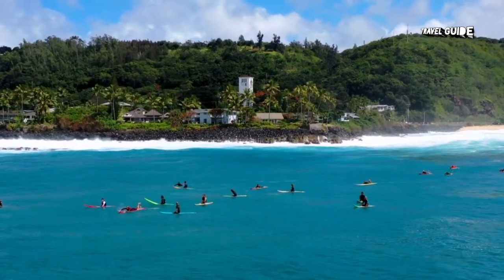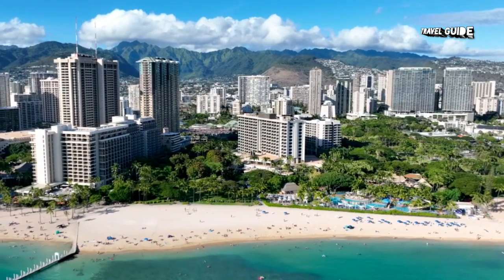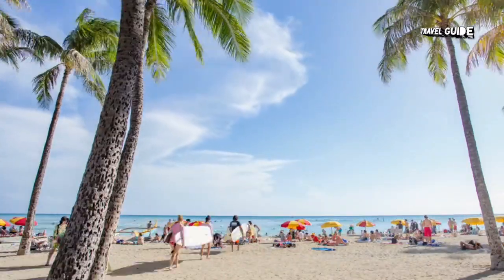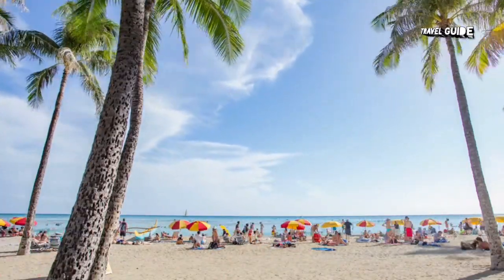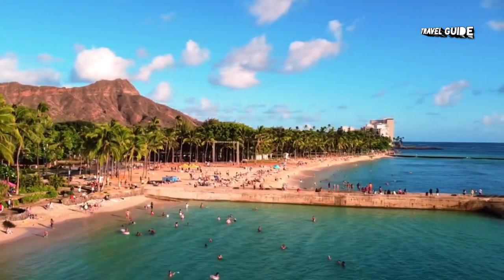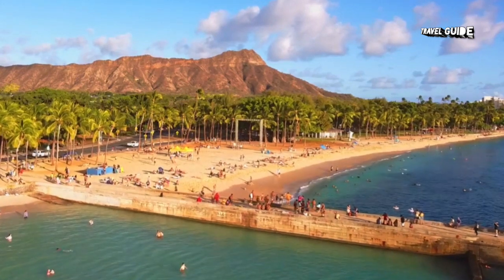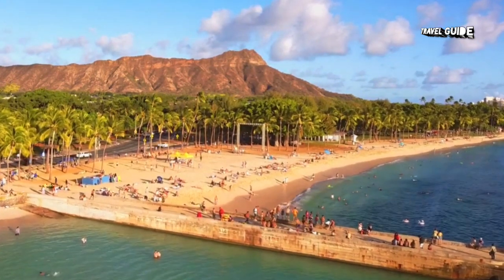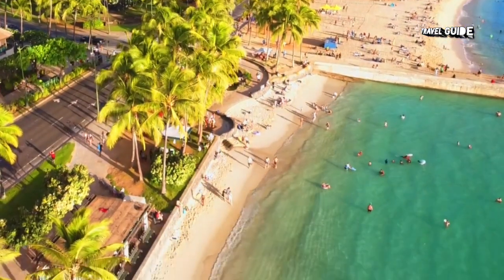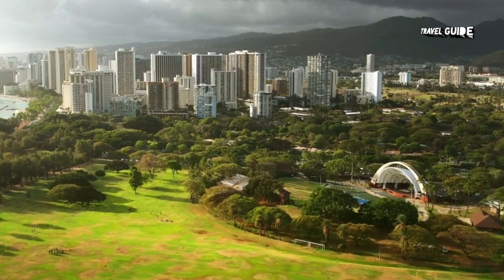The boardwalk, known as the Waikiki Beach Walk, is lined with cafes and entertainment venues, while Kuio and Kalakaua Avenues are where the bulk of the area's restaurants and boutiques can be found. Diamond Head State Monument sits at the end of the crescent-shaped beach, creating a distinctive profile on the coastline. It was once an important vantage point for the island's coastal defense, and a steep hike to the top brings you to the old bunkers and artillery control station and rewards your efforts with panoramic views.